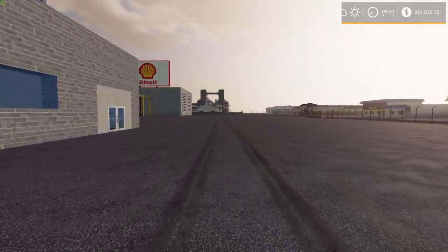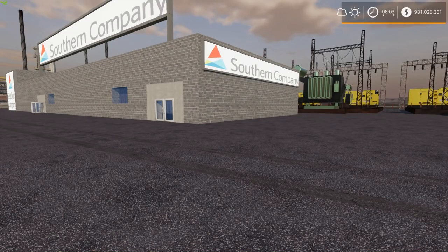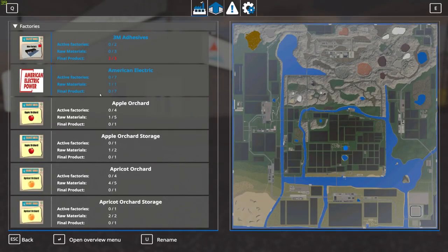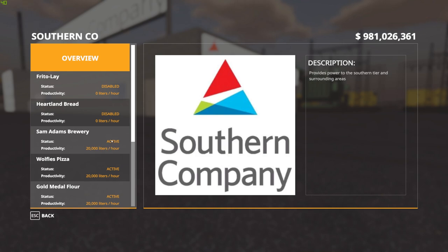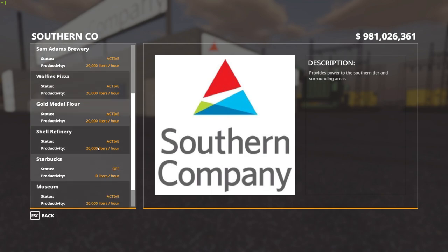Unfortunately I don't have anything in the pizzeria or Samuel Adams to fire them up yet, but you get the idea — that is how you set it up. You can also use the Global Company menu by pressing Left Control and G to check on these from a distance. Track down your power company — we're in the Southern Power Company — and you can see we've got three of the nine active. Samuel Adams is active making 20,000 liters of beer an hour. Wolfie's Pizza, Gold Metal Flour, and the Shell Refinery are also active. Some of these are just sell spots where when you drop off product it sells over time, but you have to provide the power to them for that to work.